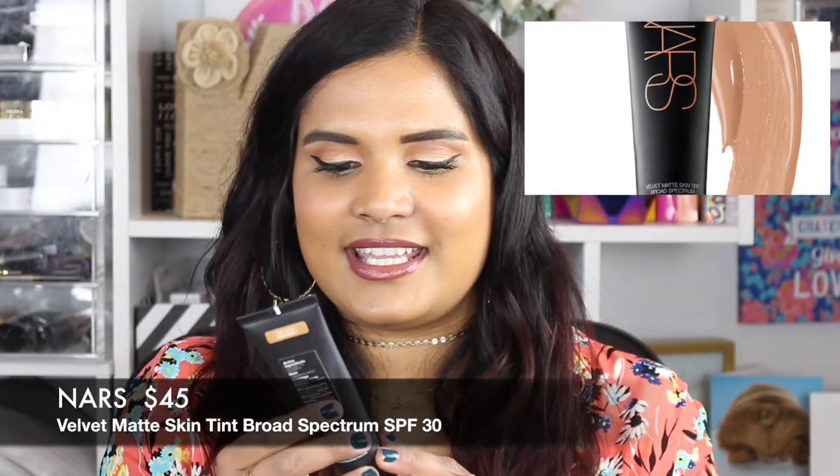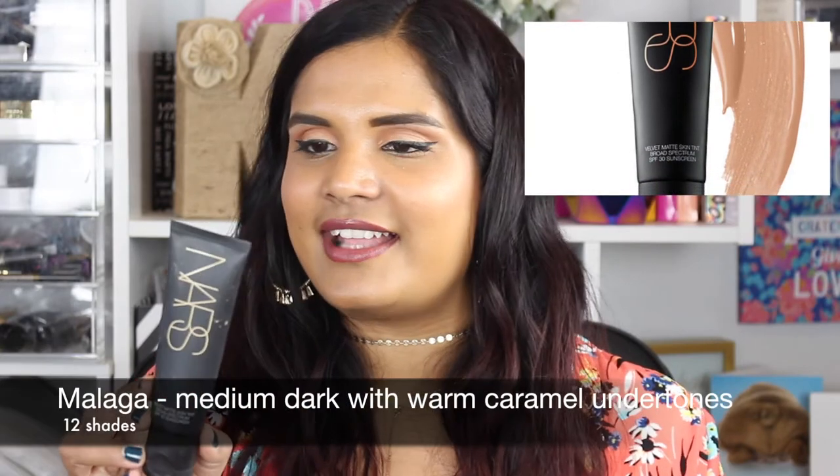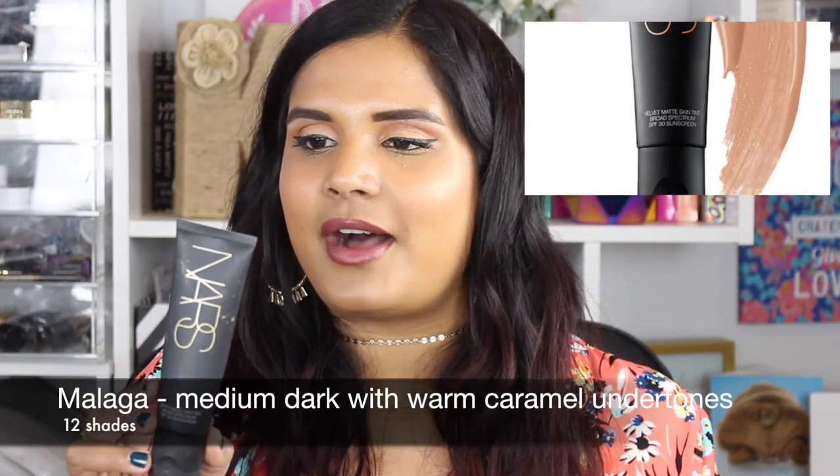Let's start with a good one — this is the NARS Velvet Matte Skin Tint with SPF 30, in the shade Malaga, which is medium dark one. I'll tell you each of my foundation shades in all these products so you have some idea of whether they'll work for you if you have a similar skin tone.